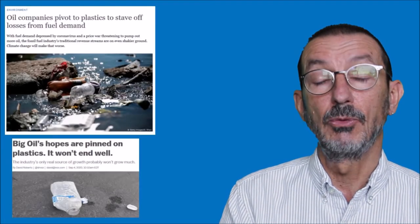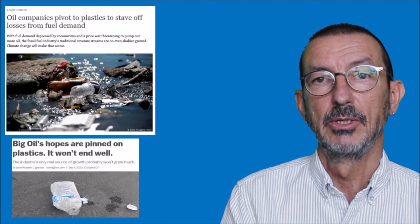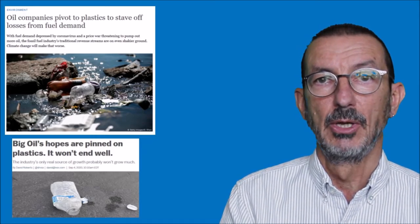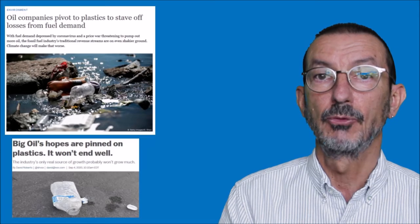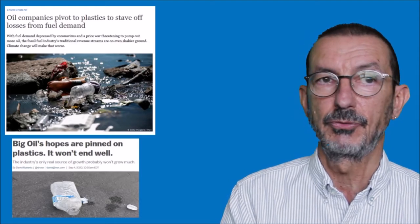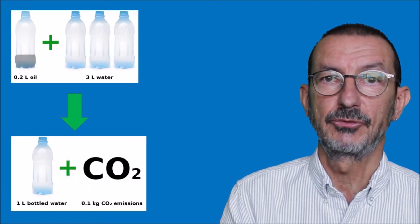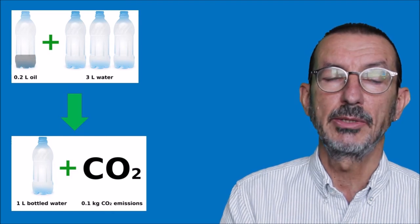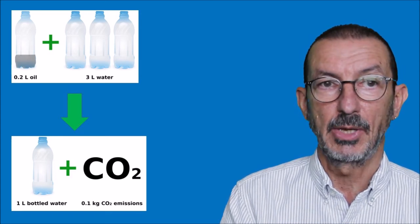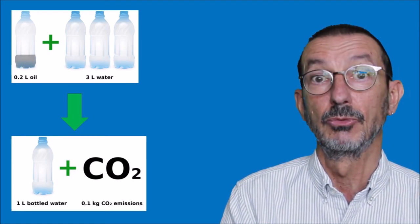Not everyone is keen on reducing the amount of plastic. Oil companies, having seen the drop in demand for oil because of fewer flights and more renewable energy, are looking for other outlets - and plastic is one of them. They're looking to make more plastic to offset losses from reduced fuel demand. Just look at this: to produce a one-litre bottle of water, it takes three litres of water and 0.2 litres of oil, and produces 0.1 kilograms of CO2 emissions. Bottled water is bad for the environment in all sorts of ways.